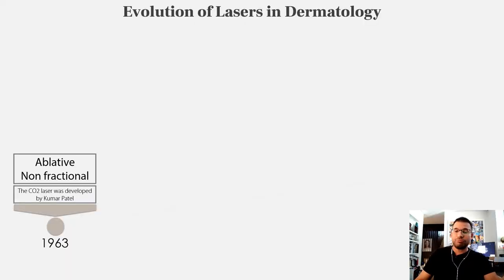While talking about skin rejuvenation, the first CO2 laser was introduced into the market in 1963. It was ablative, non-fractional, and it proved to be very effective. However, it required a very long recovery time, had many adverse effects, and was very painful.